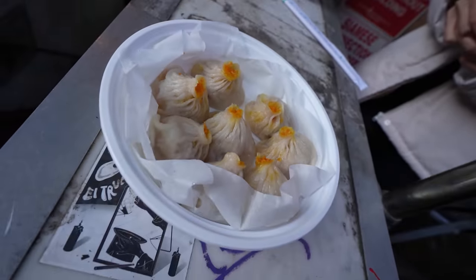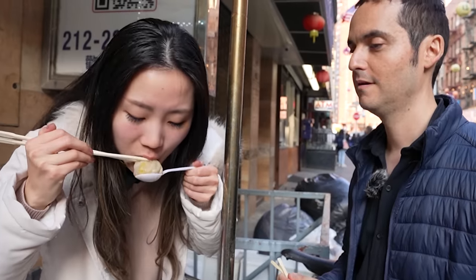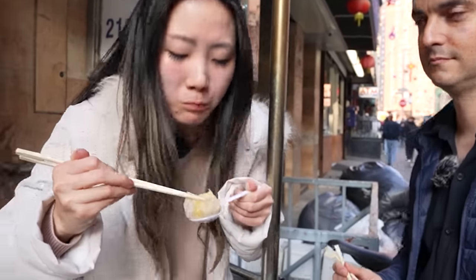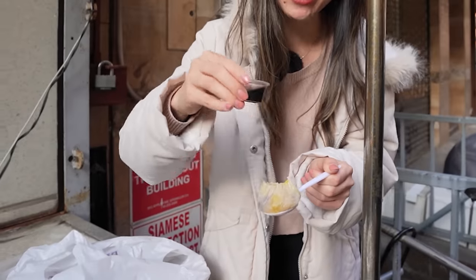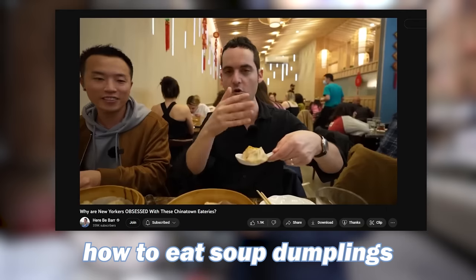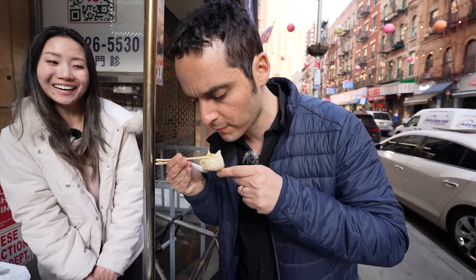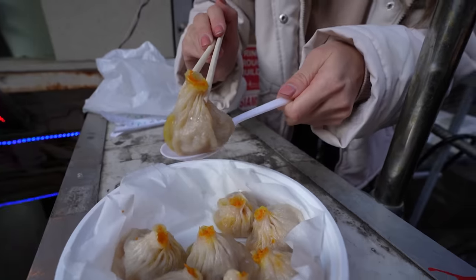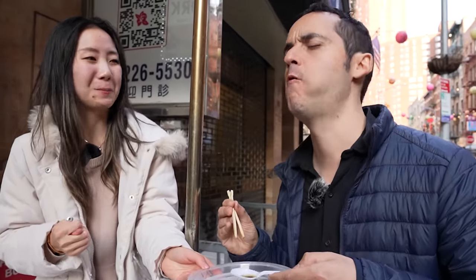First thing we're gonna do is bite a little hole on the top so you can let the steam come out and not burn yourself. Then you pour some vinegar into it, let it cool down, and pop it in your mouth — that's how you eat a soup dumpling. Ben and Ming previously showed me how to eat soup dumplings properly at Joe's Shanghai; I was doing it wrong all those years.